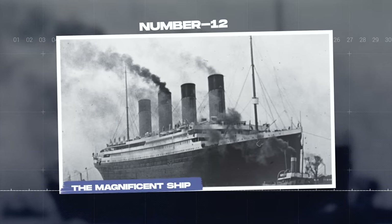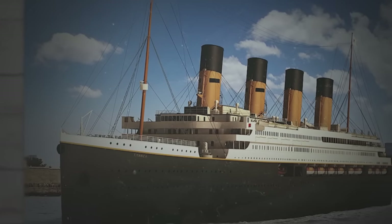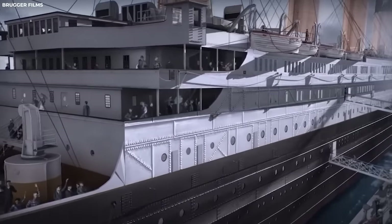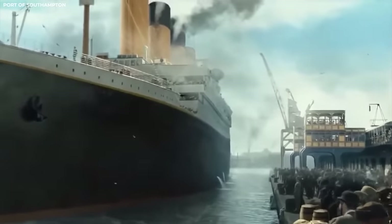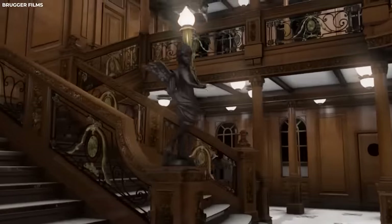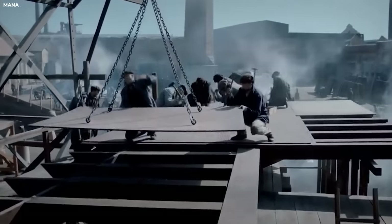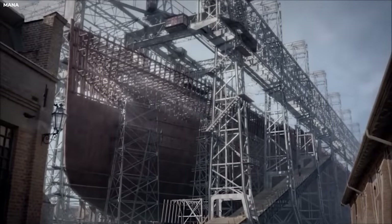The Magnificent Ship. The first picture shows the Titanic as the magnificent work of art that it was. The architecture and building of the Titanic were a marvel of engineering and design that still captivates people's imaginations to this day. The ship would be conceived as the ultimate in luxury and comfort, and no expense was spared in its construction. It was designed to be the largest and most opulent ship in the world.